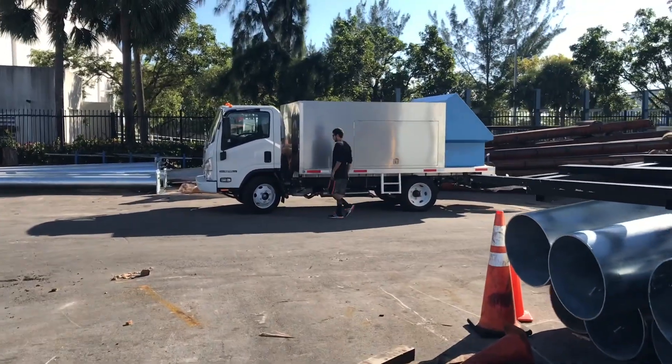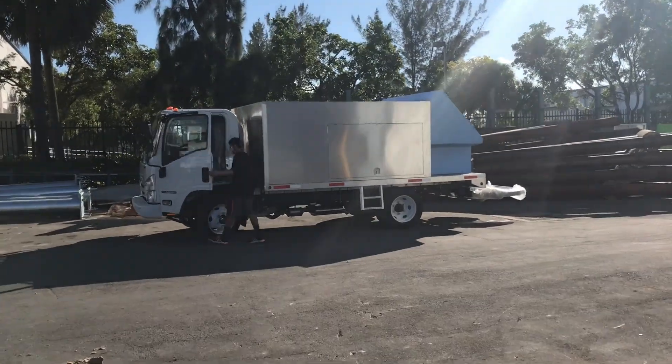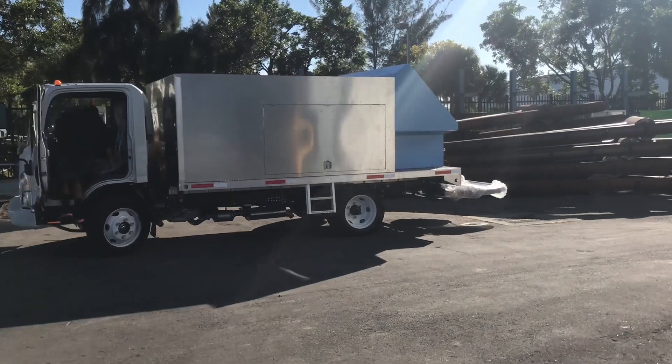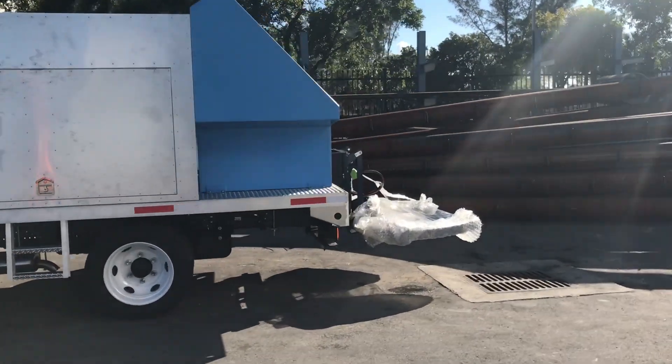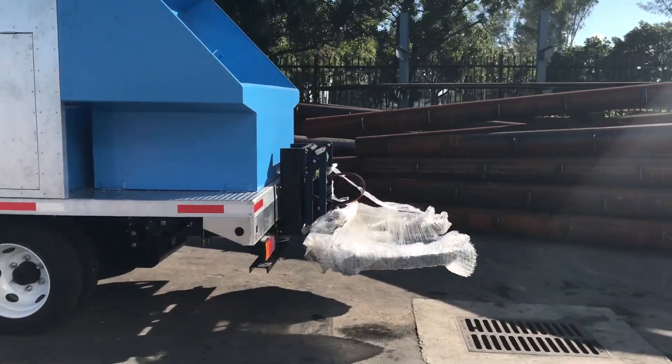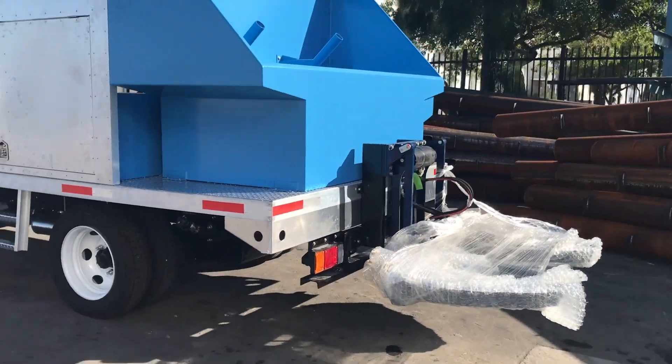The truck you see here is going in to get wrapped on Monday, so it's getting prepped for that. This truck is going to Arizona — this is the second truck we have going to Arizona this particular month.